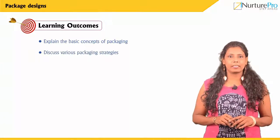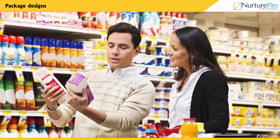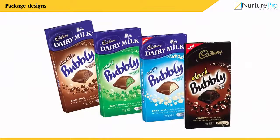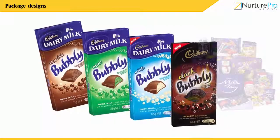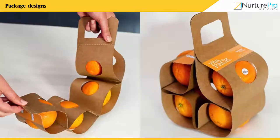While shopping, what is the first thing that impresses us when we look at a product? It's packaging. Packaging is one of the major influences for our everyday purchase decisions. Packaging of a product lifts a brand's market position and helps in increasing its overall market size.